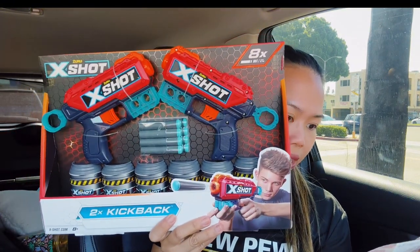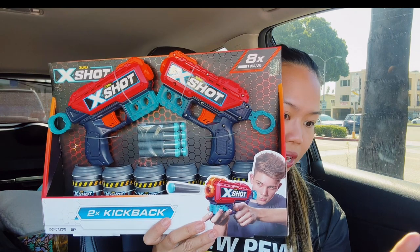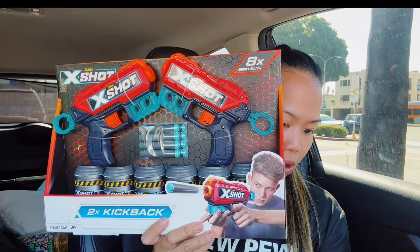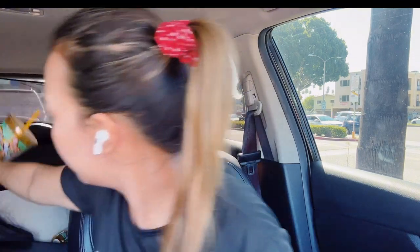I also got this X-Shot toy gun, which is on clearance for 99 cents, so I just bought one of those. Then I picked up two of these summer tumblers — there's a little toucan on them. They are a dollar 29 each. I thought they're super cute — I'm going to give them to two of my friends.